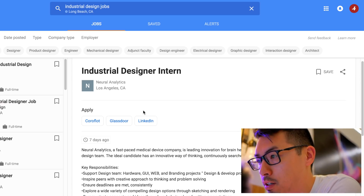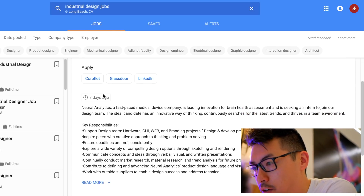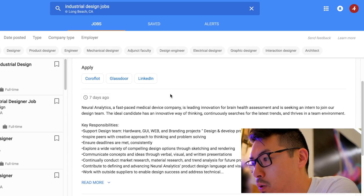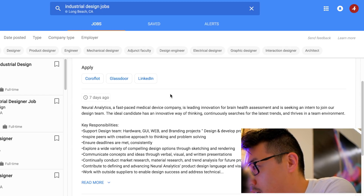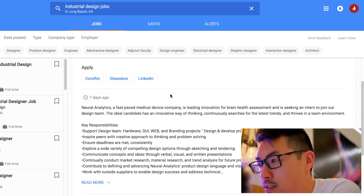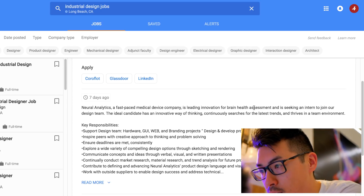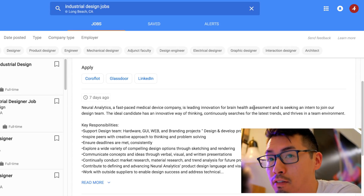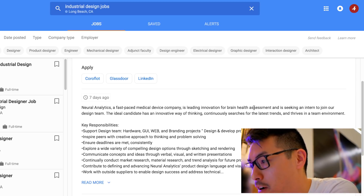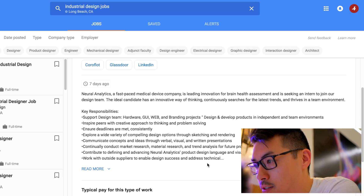This is NeuroAnalytics, located in Los Angeles, California. NeuroAnalytics is a fast-paced medical device company leading innovation for brain health assessment, and they're seeking an intern to join their design team. That sounds really advanced — it's talking about medical design. I went over about 10 different fields you could get into with industrial design, so check that out — link is in the description.